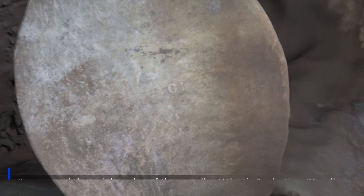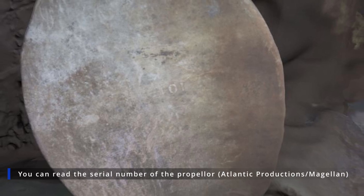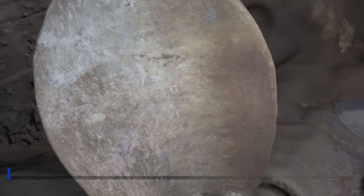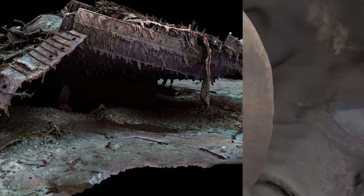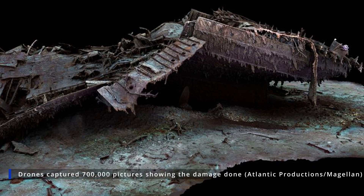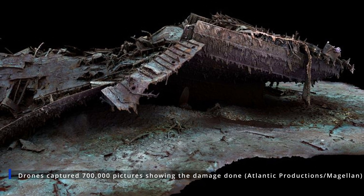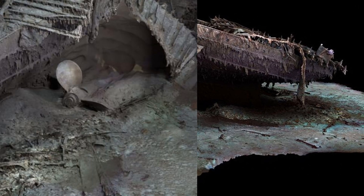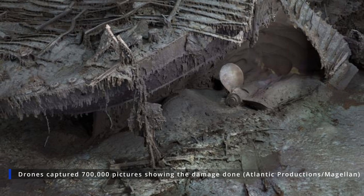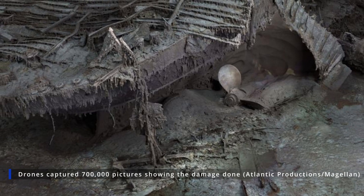Magellan's Gerhard Seifert said: the depth of it, almost 4,000 meters, represents a challenge, and you have currents at the site too, and we're not allowed to touch anything so as not to damage the wreck. And the other challenge is that you have to map every square centimeter, even uninteresting parts — like on the debris field you have to map mud — but you need this to fill in between all these interesting objects.